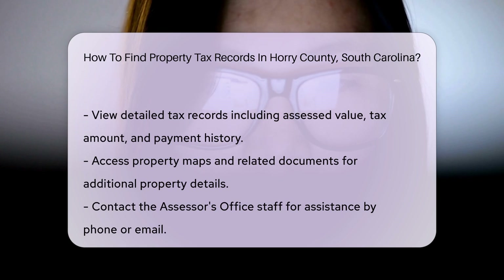You can also view property maps and other related documents. These are useful for understanding property boundaries and other details.